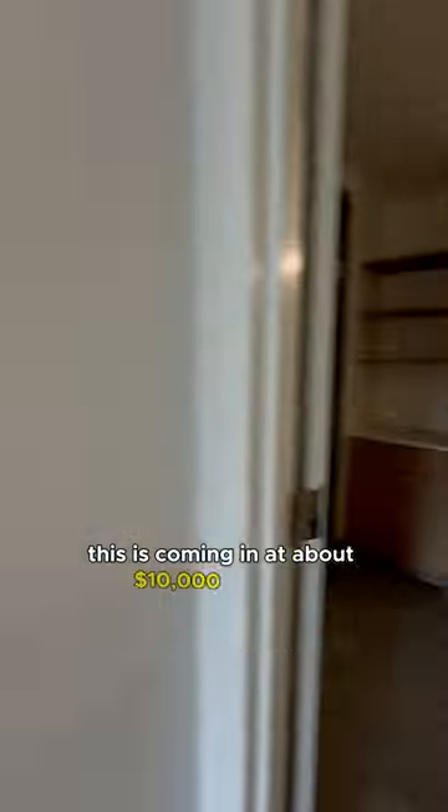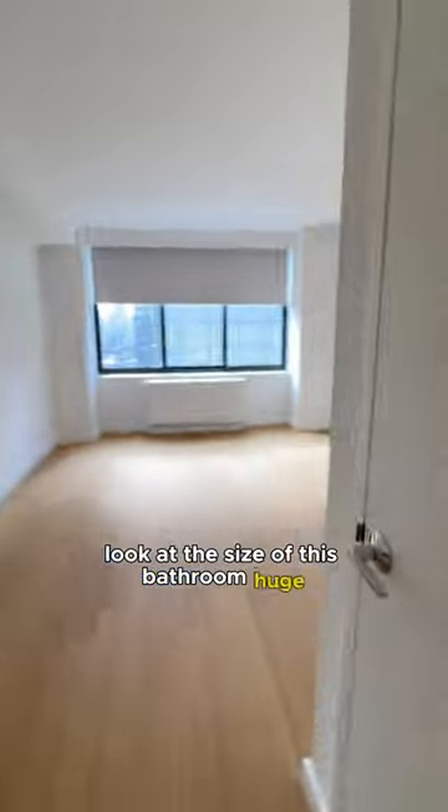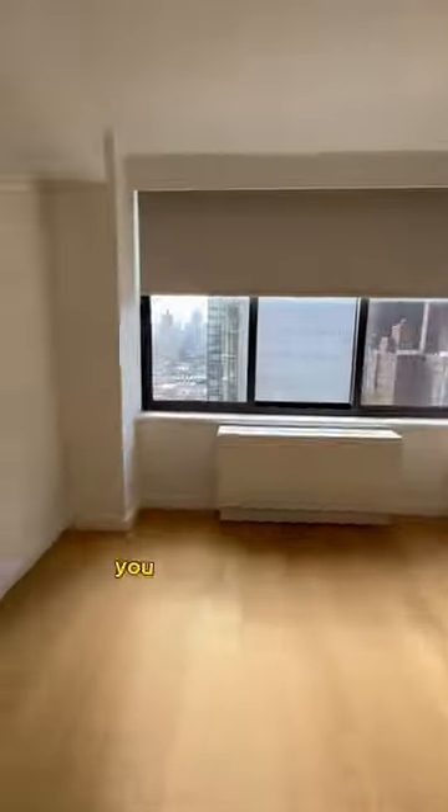This is coming in at about $10,000 a month with no broker's fee. Look at the size of this bathroom — huge. Absolutely massive walk-in closet too. You have...